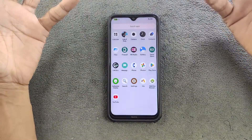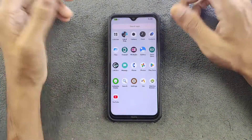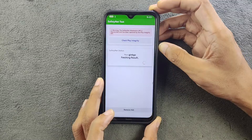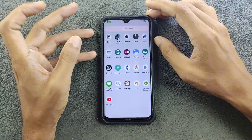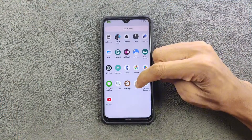Safety Net is passed, so you can use banking applications without any issue. As you can see here, Safety Net is passed and bank apps and other applications work without any kind of problem. There are a few other applications installed as well — I didn't install a browser or YouTube, but everything seems to be working fine.